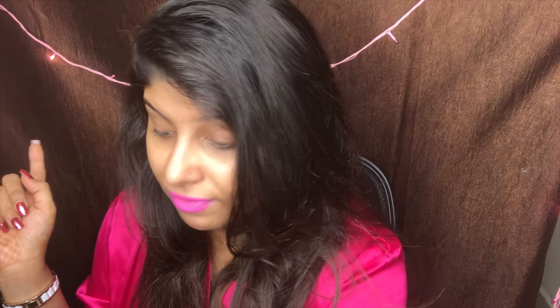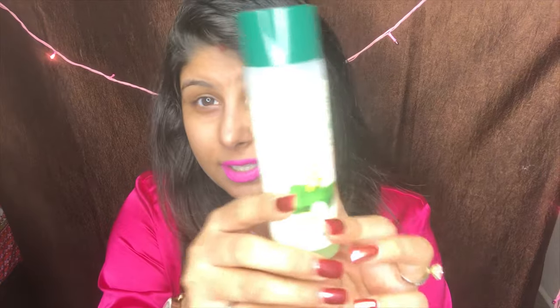Secondly, I use a toner. This is the Biotique Bio Cucumber Pore Tightening Toner, and I love it. I have been using this for four years — it really tones my face, minimizes my pores, and gives a refreshing feel because it has cucumber. So first I use the Ponds face wash, then I use this Biotique cucumber toner.